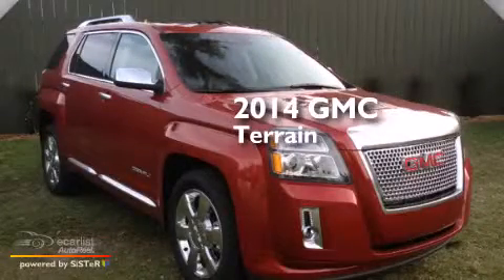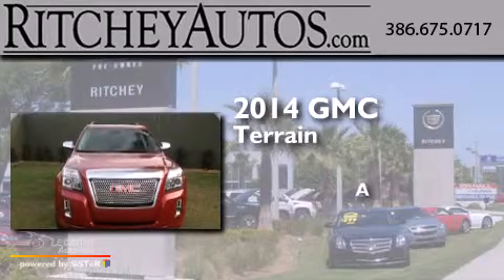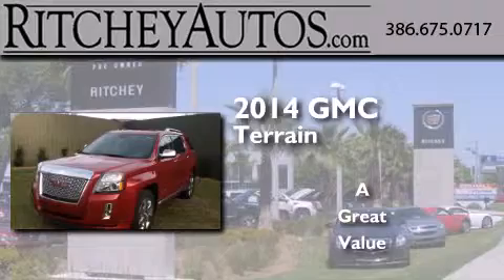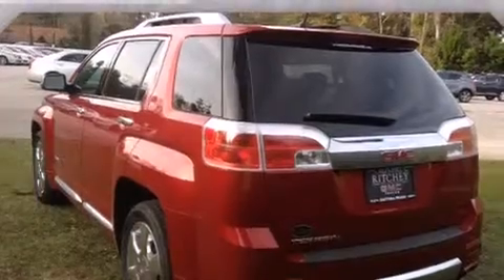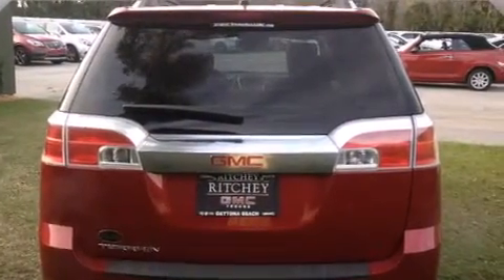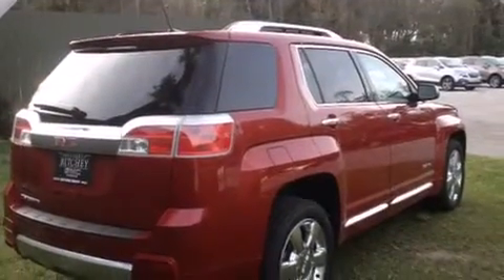This is a brand new 2014 GMC Terrain. Its top features and packages include the convenience package, the IntelliLink infotainment system, and the navigation system will help you get from point A to point B on time.